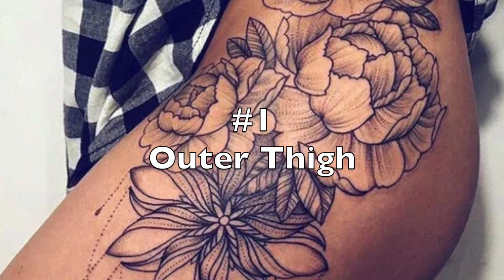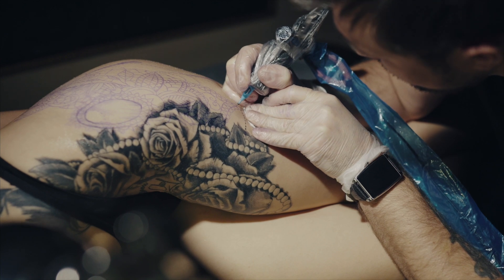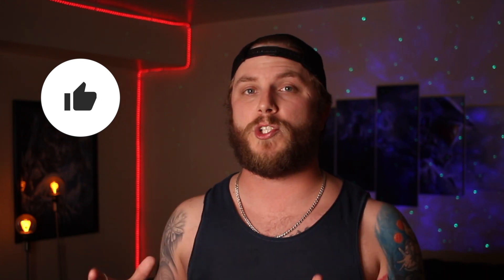The first spot we're going to cover is the outer thigh. Not only are thigh tattoos beautiful, but because of the thick skin, fatty areas, and muscle — on top of not really having many nerve endings — this causes a less painful tattoo experience. This area is considered one of the easiest spots to get a tattoo. People describe it as simply annoying vibration, like something crawling on your leg. It's good for both men and women, and you really can't go wrong with any design on the thigh. This spot's a win.